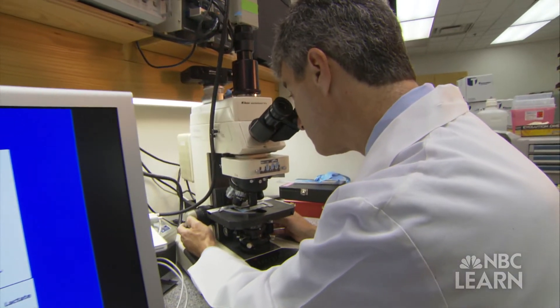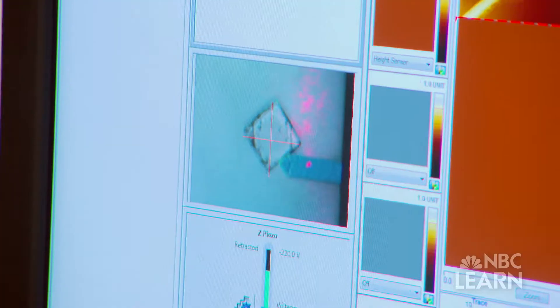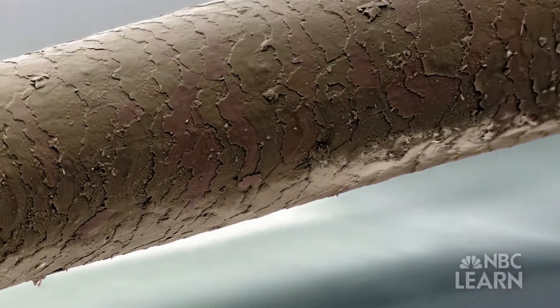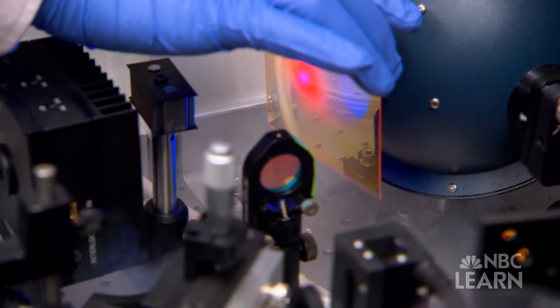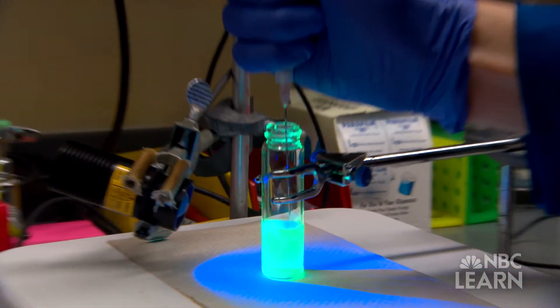For scientists and engineers, the nano or billionth scale is a vast new frontier where the ability to manipulate and control materials smaller than a fraction of a hair offers amazing opportunities for new materials, devices, methods and applications.